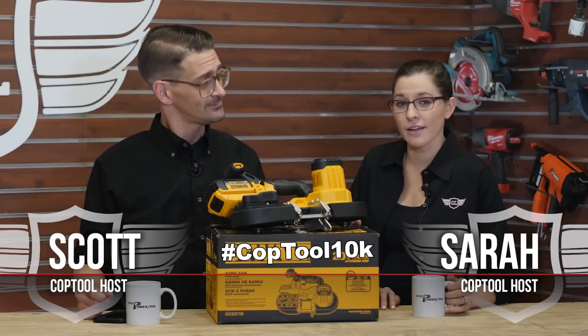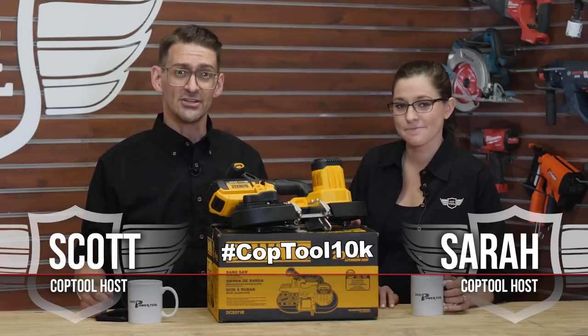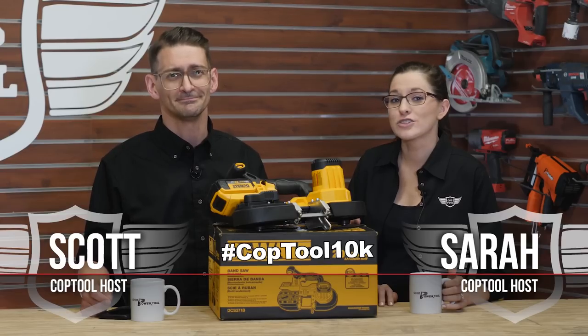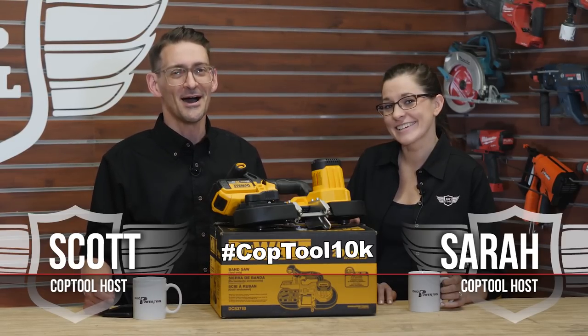Have you posted something great that we need to see? Let us know in the comments below so we can feature it next week. And if you haven't yet, be sure to subscribe to our YouTube channel and like us on Facebook so you don't miss a single episode of your CopTool Week in Review. And don't forget, this Sunday is Mother's Day, so call your mom. Happy Mother's Day! Love you, Mom!